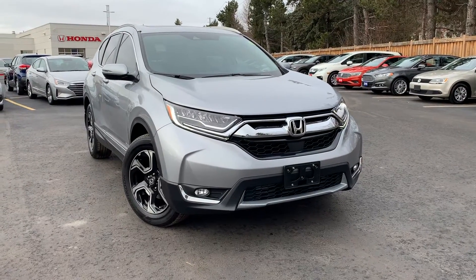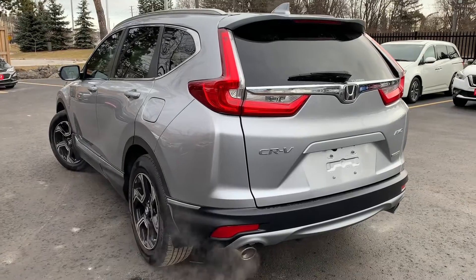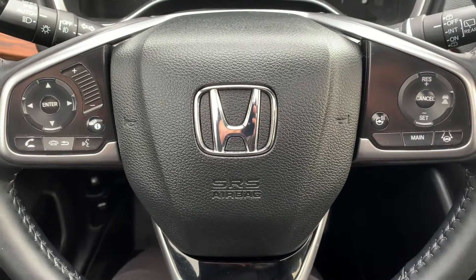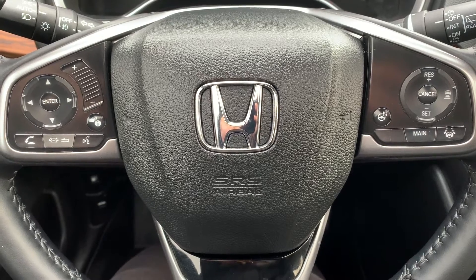Here at Pickering Honda, we have a pre-owned and Honda certified 2018 Honda CR-V Touring with all-wheel drive. Steering wheel controls include audio, Bluetooth, and cruise control settings with a heated steering wheel.